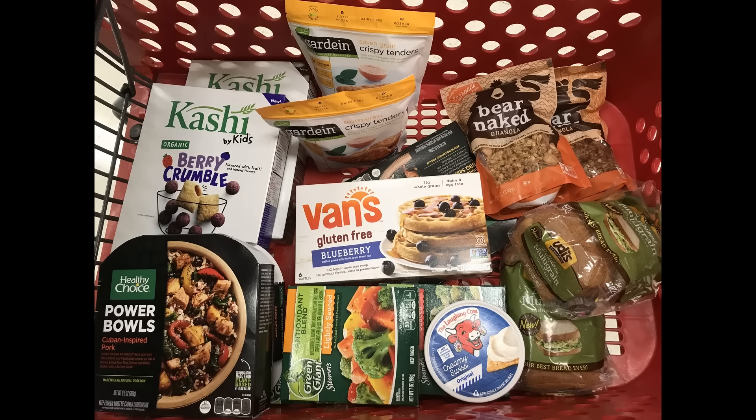And this is everything that I grabbed for the promotion. I am over the $50 mark, so we will see what the final savings will be.